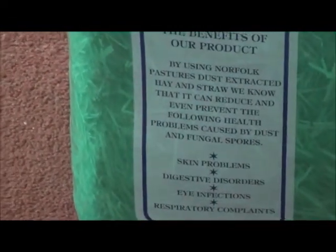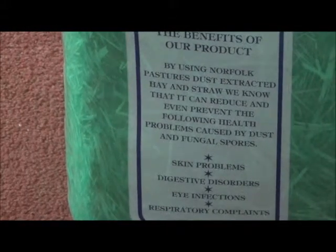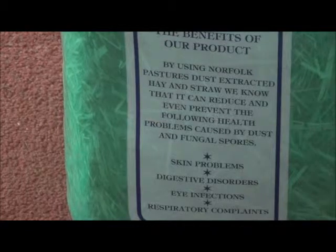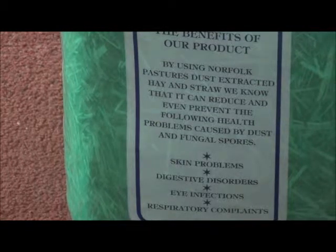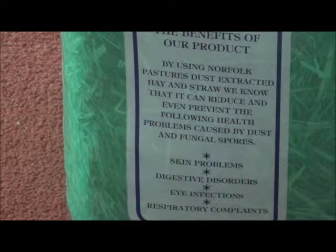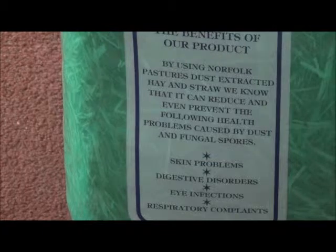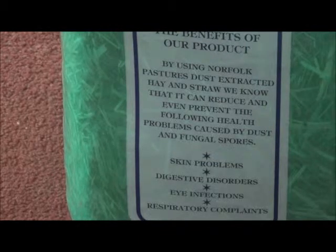It says: by using Norfolk Pastures dust extracted hay and straw, we know that it can reduce and even prevent the following health problems caused by dust and fungal spores. The first one is skin problems — by getting this hay I can prevent my pets from suffering skin problems, which can be caused by dust and other reasons. Also digestive disorders,